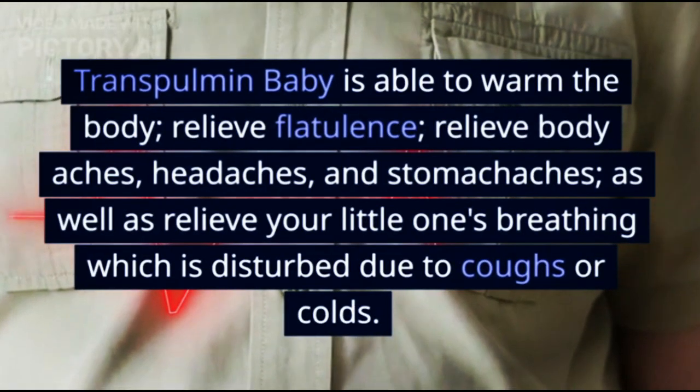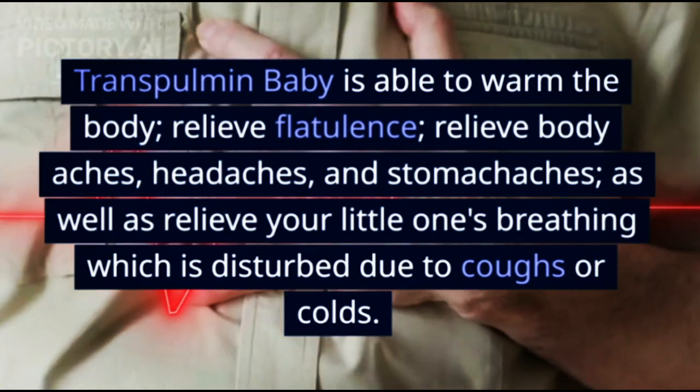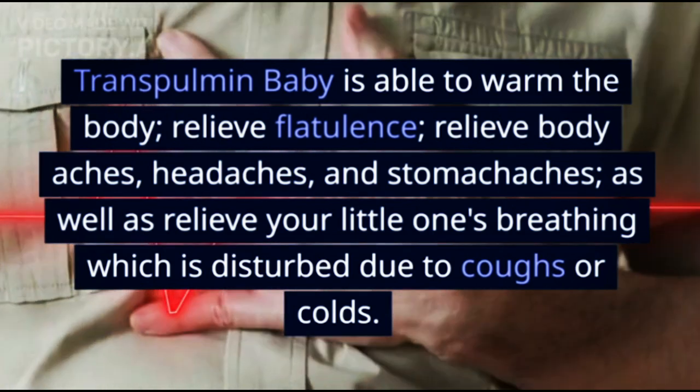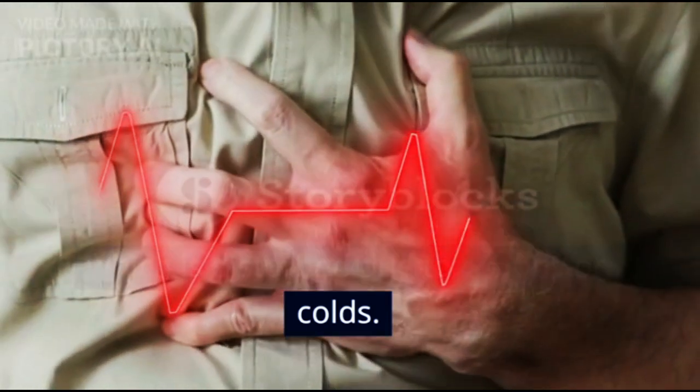The second product is Transpulmin Baby. Transpulmin Baby is able to warm the body, relieve flatulence, relieve body aches, headaches, and stomach aches, as well as relieve your little one's breathing which is disturbed due to coughs or colds.